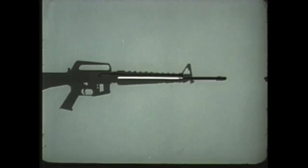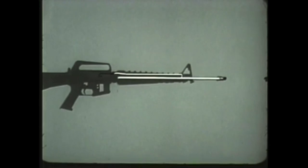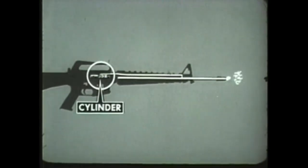A small portion of gas enters the gas port in the upper part of the barrel under the front sight. The gas port directs gas into the gas tube, which carries it into the cylinder between the bolt carrier and the bolt, and drives the bolt carrier rearward.